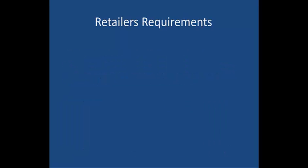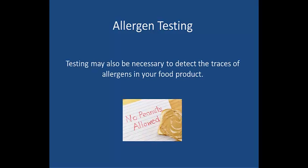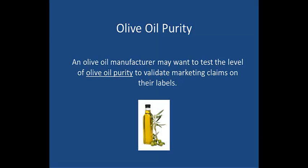If you are selling your food product in a retail environment, then your retailer will more than likely require a shelf life test or other food safety microbiological analysis testing. Testing may also be necessary to detect the traces of allergens in your food. Pet food manufacturers may need toxicity and shelf life analysis done for their products, or an olive oil manufacturer may want to test the level of olive oil purity to validate marketing claims on their labels.